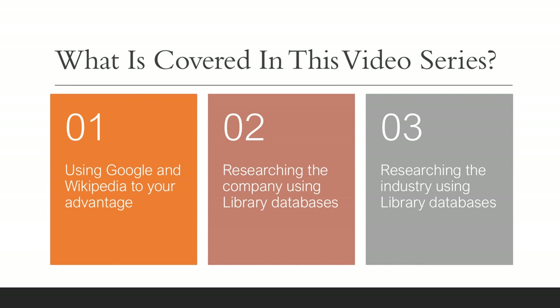What will this video series cover with respect to company research? In the first video, we'll look at using Google and Wikipedia to your advantage, but keep in mind that everyone has these tools, so they won't give you a competitive advantage in the job interview process or even in your assignments. In the second video, we'll look at researching the company using some of the library databases. In the third video, we'll research the industry.